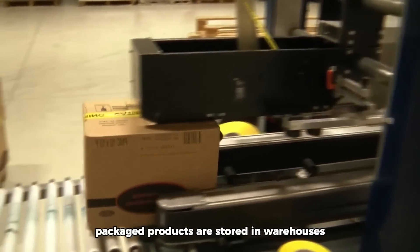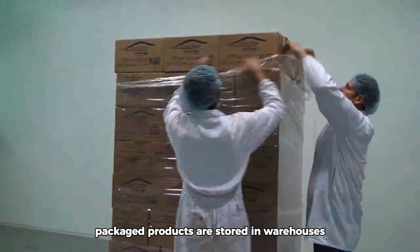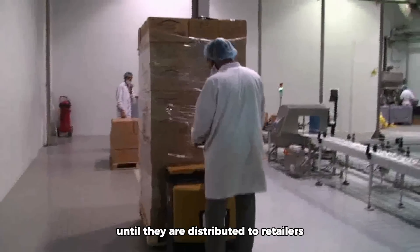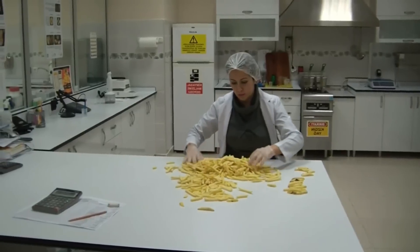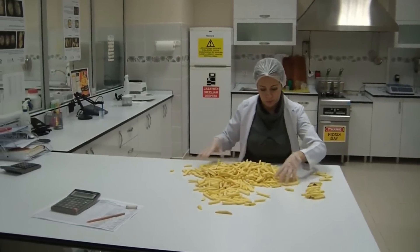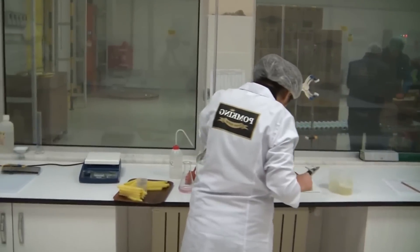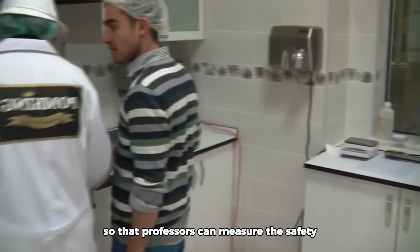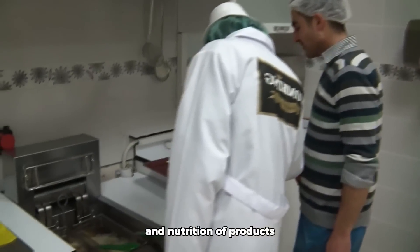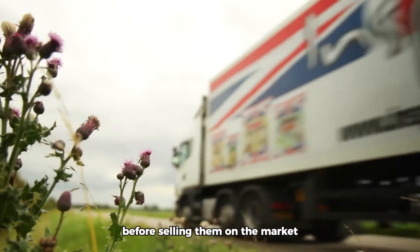Packaged products are stored in warehouses at controlled temperatures until they are distributed to retailers or directly to consumers. In addition, the factory has a laboratory where inspectors can measure the safety and nutrition of products before selling them on the market.